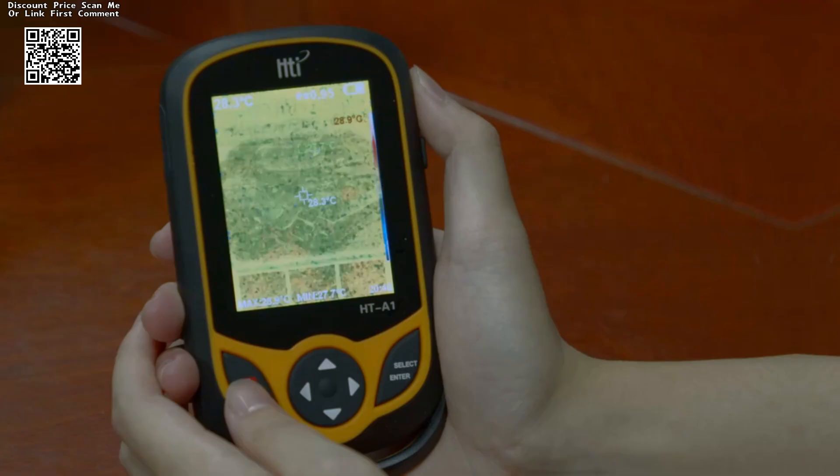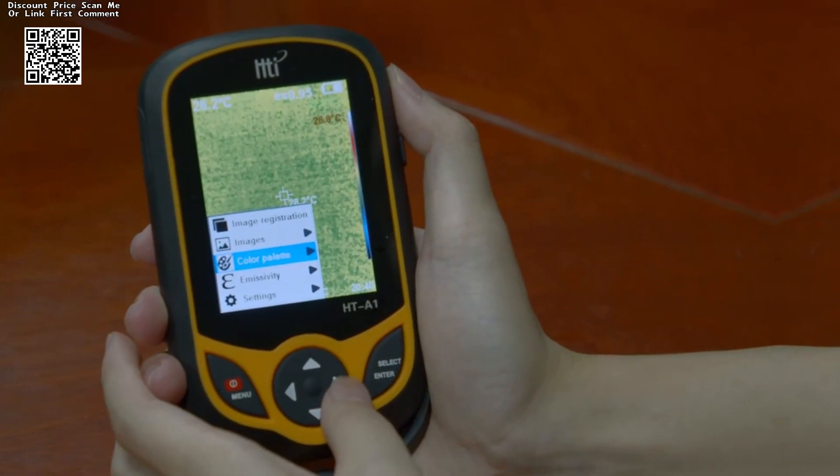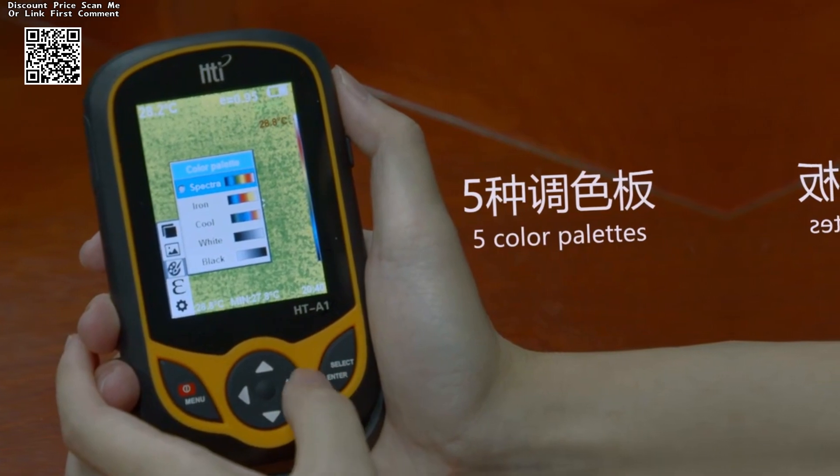This vibrant display provides users with a crystal-clear view of thermal and visible light images, ensuring optimal clarity and ease of interpretation even in challenging environments.